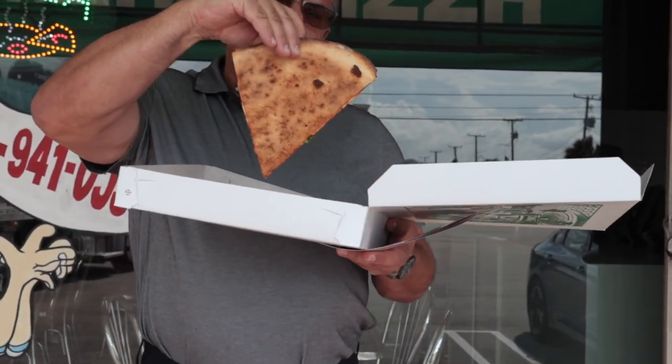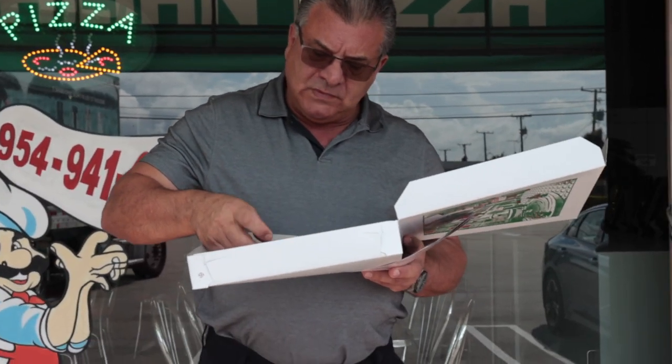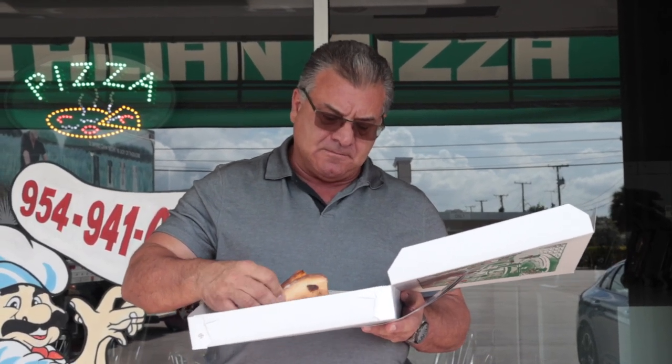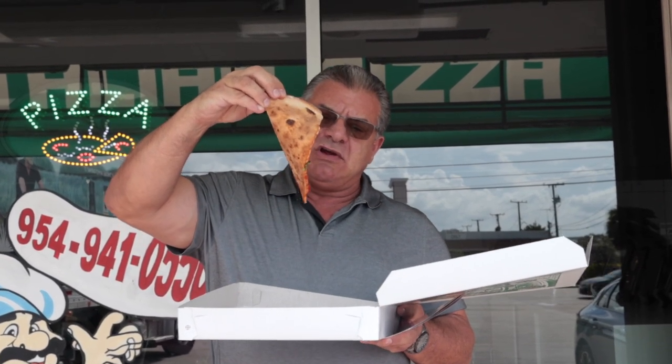Decent, decently cooked on the bottom. Very, very thin crust. Not much airiness to the crust, so that's a negative right there. Nice — when we fold it, it does break. No flop. Very little grease.